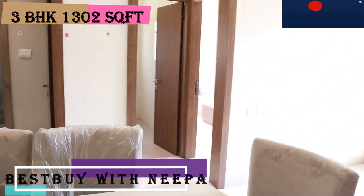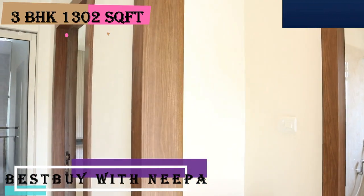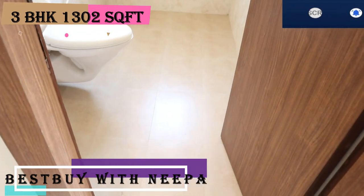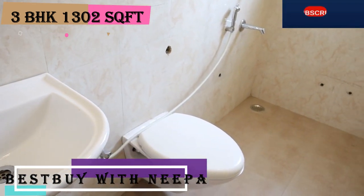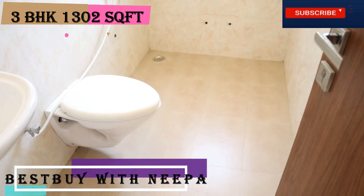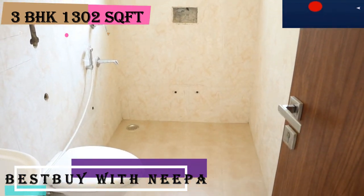Opposite the dining there is also a common bathroom. Near the bathroom there is a cabinet space where you can make a wardrobe. The common bathroom is 8 by 4, with a basin, western toilet seat, shower point, and a medium size window. You can guess that all bathrooms in this flat will be the same size — 8 by 4.